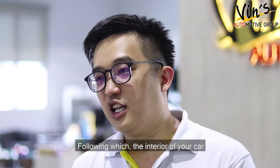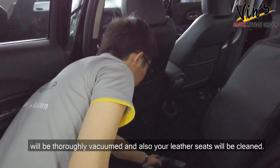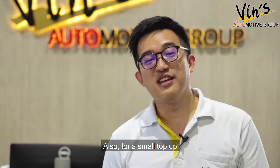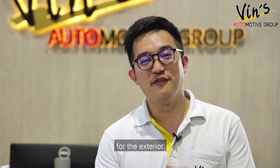Following which, the interior of your car will be thoroughly vacuumed and also your leather seats will be cleaned. Also, for a small top-up, your car will also receive a comprehensive polishing session for the exterior.